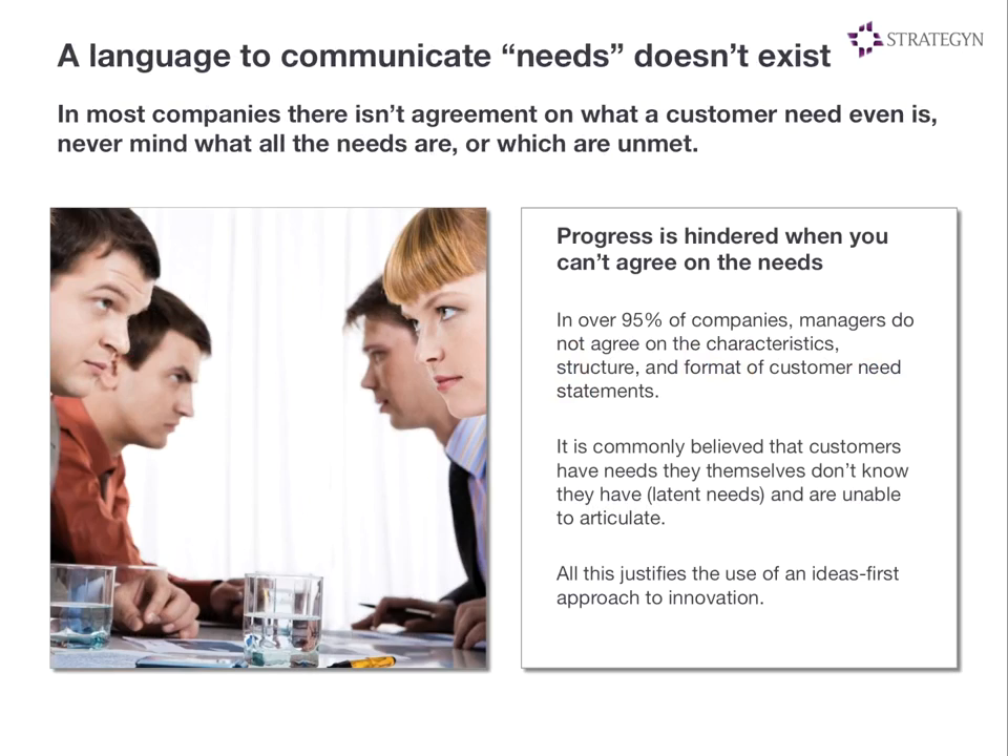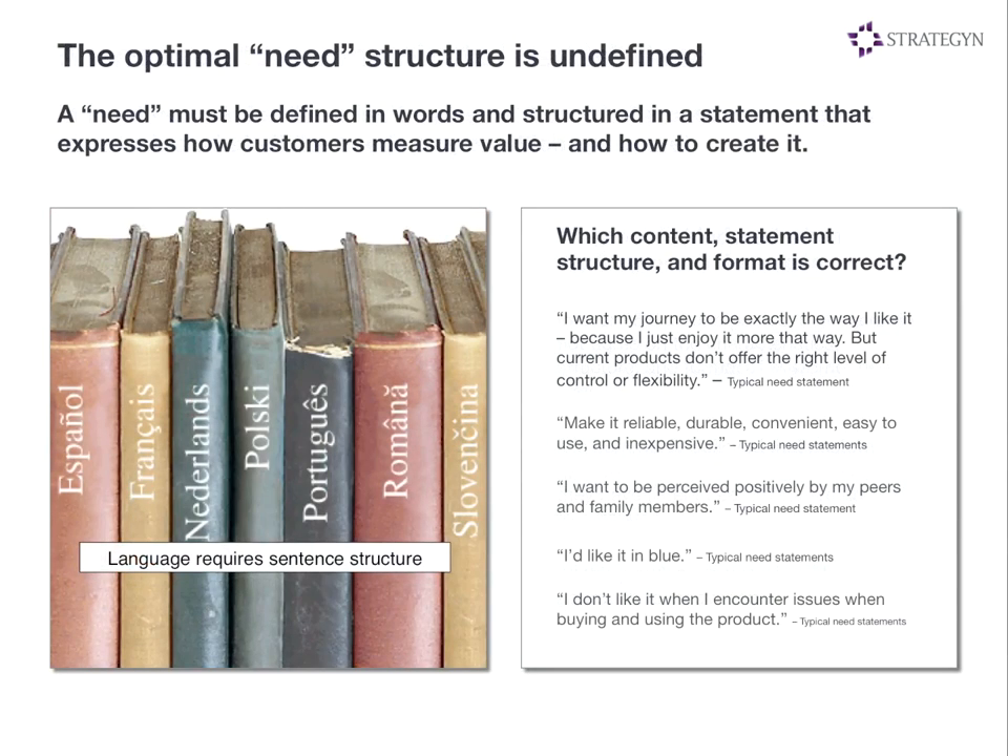We all agree that we're trying to create solutions that address unmet needs. But when companies sit around in a room and start debating what solutions are best to address unmet needs, there's really no agreement on what a need actually is. The sales team comes in with their view, the marketing team has their own view, the development team has yet another view. It's going to be extremely difficult for a company to agree on what features to put in the product if it can't agree on what a need is. What we've done over the years is define the perfect need statement — creating a language to communicate needs across the organization so we know exactly what characteristics a need should have, what content should be included, and what structure and format it should have.